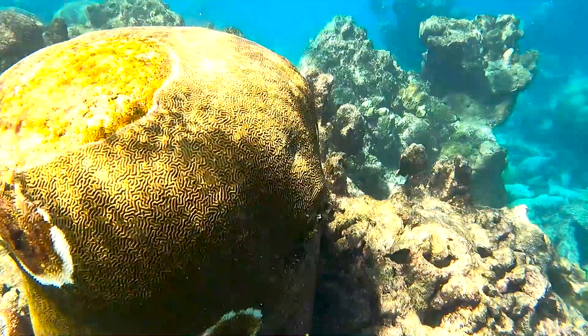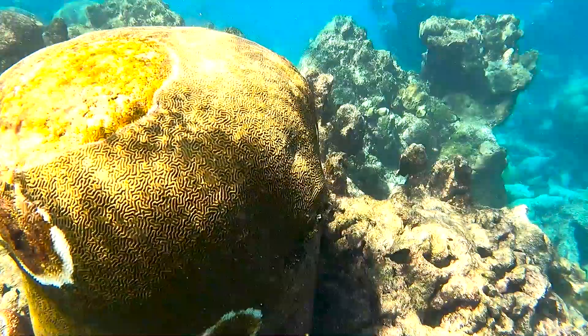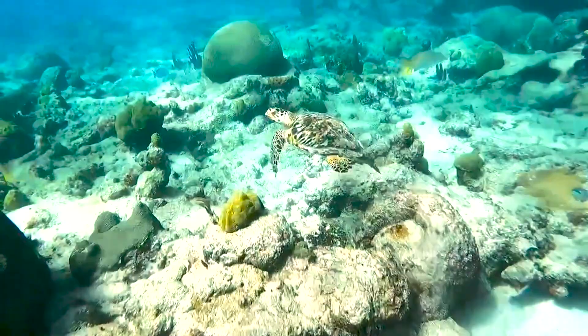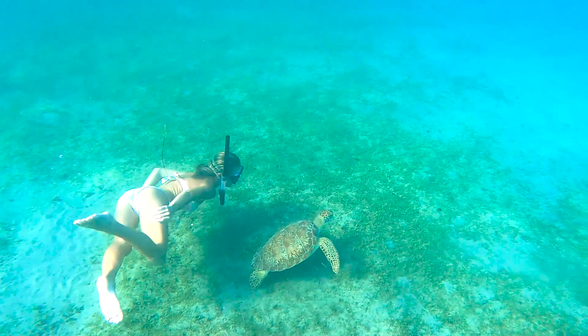The day that we went, the water was rough, so getting into the water and snorkeling by the corals was a bit difficult. Just note that if it's rough, you will be close to the coral and have a chance of possibly running into them, so just be cautious of that. But if you're lucky, you'll see some sea turtles like we did.